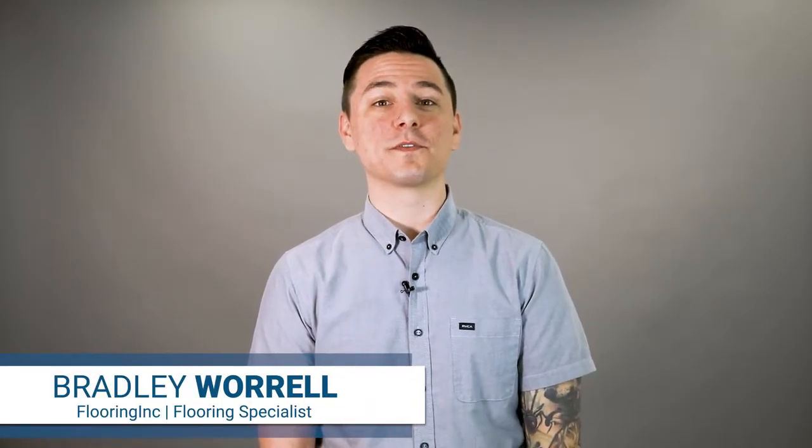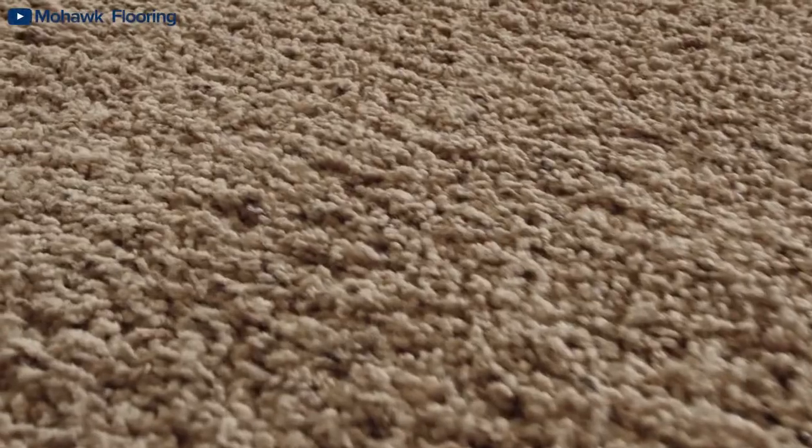Hey everyone, and welcome back to another installment of Flooring Innovation Series. My name is Bradley with Flooring Inc., and today we're talking about Waterproof Carpet.